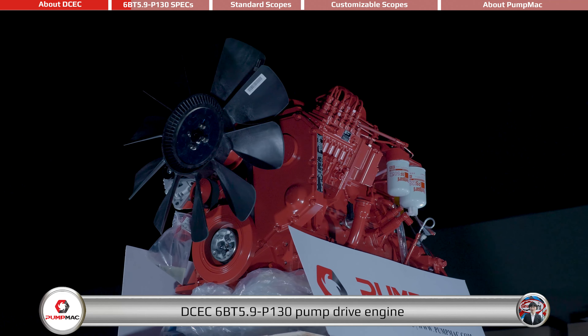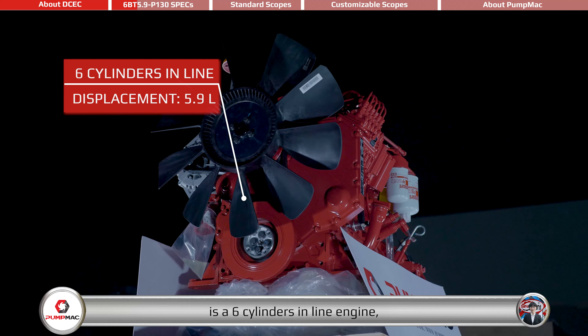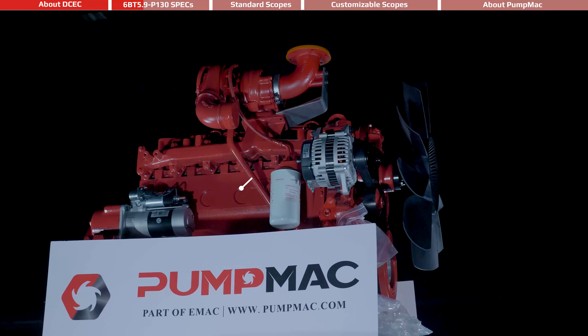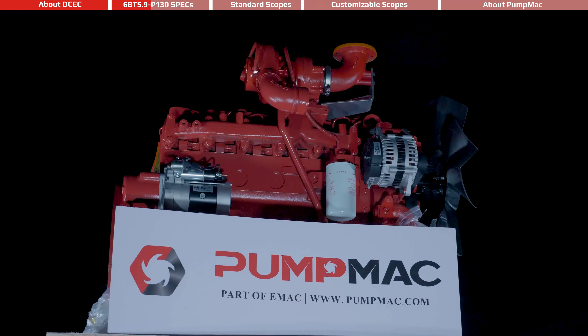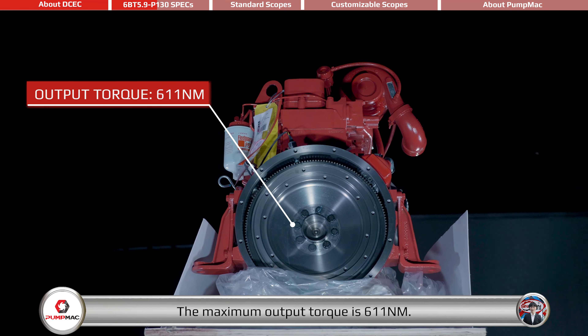The DCEC 6BT 5.9-P 130 Pump Drive Engine is a 6-cylinder in-line engine with 5.9-liter displacement, equipped with electronic pump and electronic governor. The maximum output torque is 611 Nm.